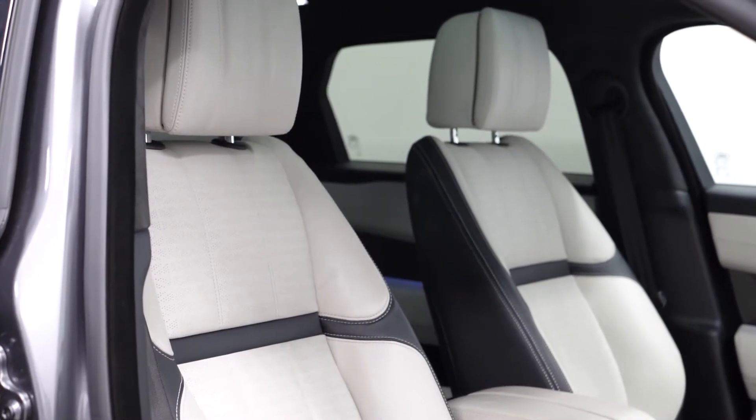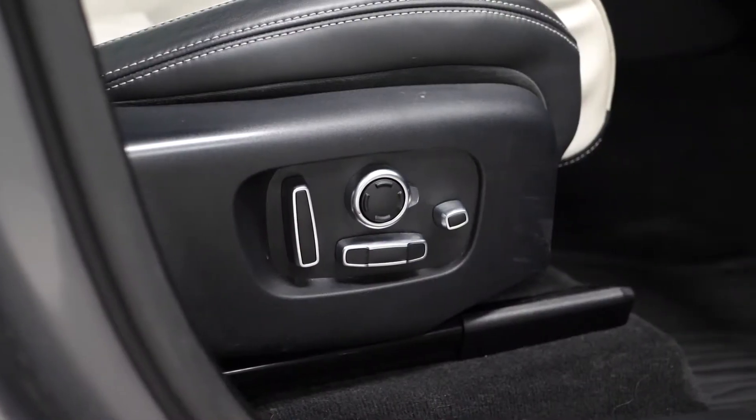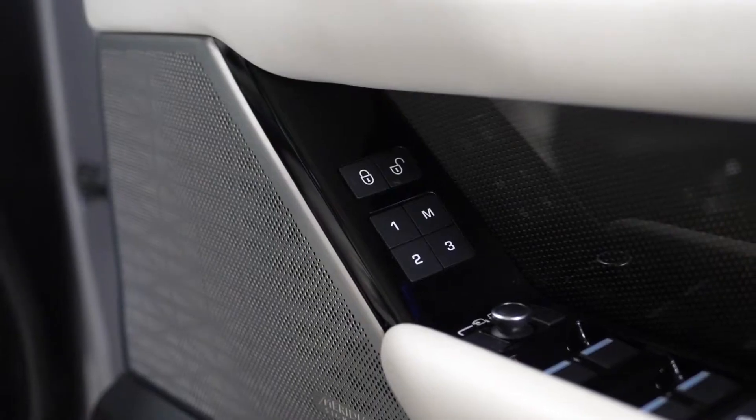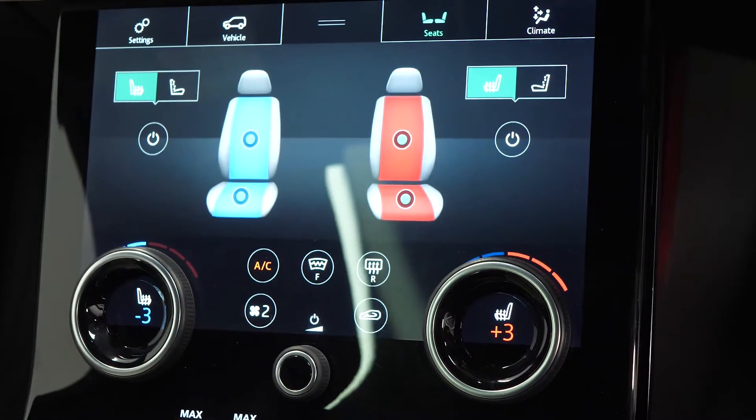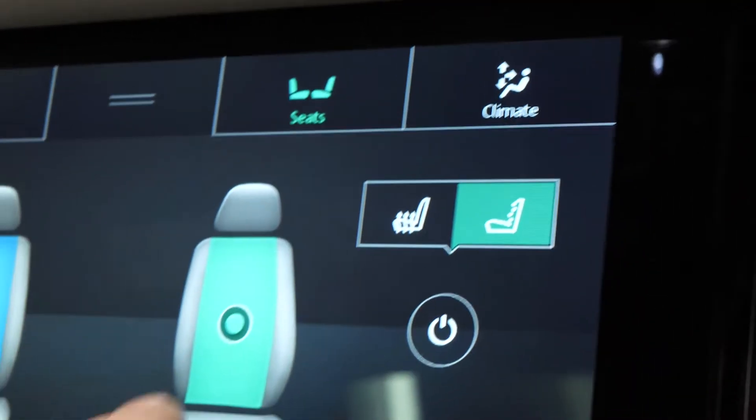Moving to the interior, the vehicle does come with full leather upholstery. You get the full electric functions for the driver and the passenger with memory settings accessible on both the front door cards. You have the heated and ventilated function accessible for both the front seats through the central display screen, as well as the massage function available from here as well.